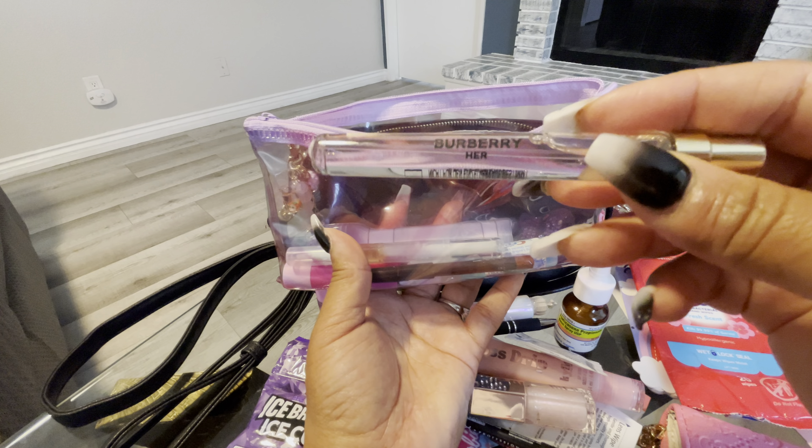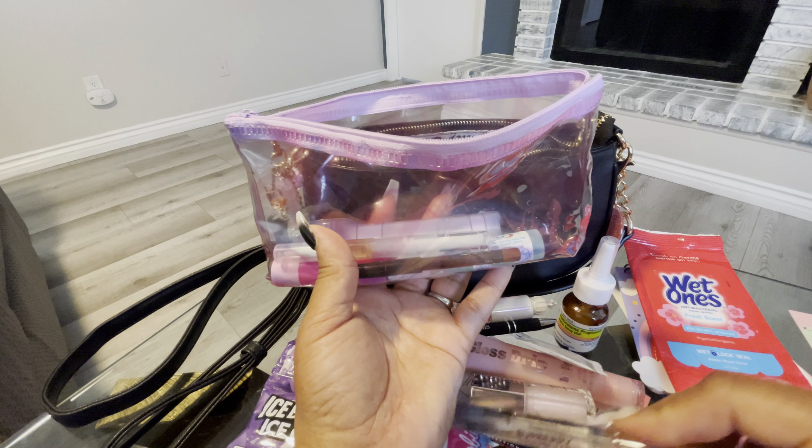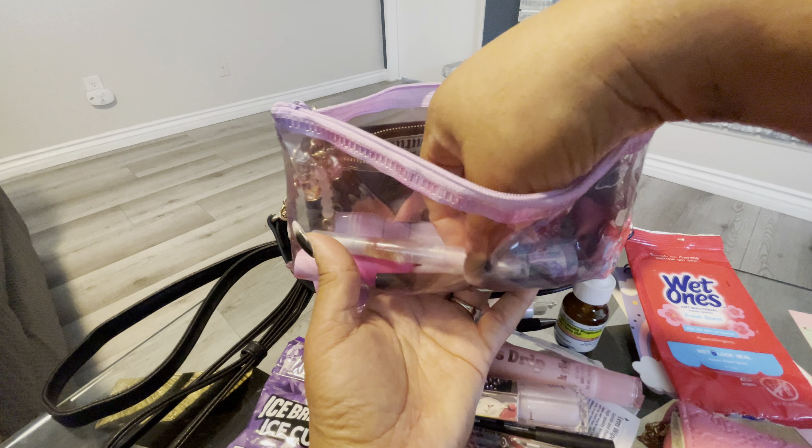The next thing I have is this little pouch here. I did put this cute little gummy bear with the little balls and the little drink on here — isn't that cute? In this little pouch, I just have my little container with Vaseline. Of course, I have my On The Go Jolly Rancher drink mix in watermelon and green apple.